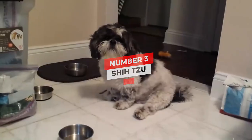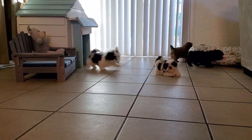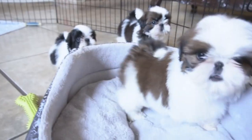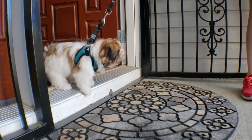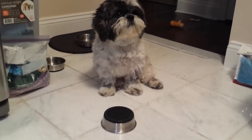Number three: Shih Tzu. Height: 9 to 11 inches. Weight: 9 to 16 pounds. Physical characteristics: long double coat. Colors include black, blue, silver, white, and more. The Shih Tzu is the poster dog for lap dogs, which is no surprise given the breed's origin as a companion dog. These dogs have long silky hair, which many owners cut short to make grooming easier. They have a tough demeanor and an alert, confident personality.